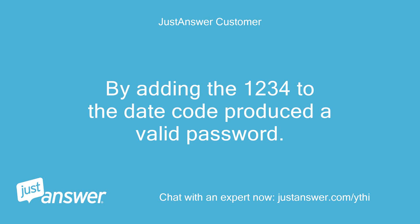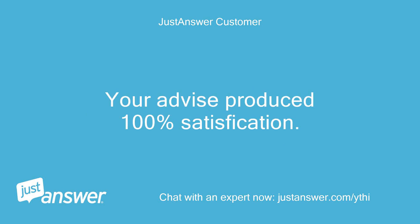Adding 1234 to the date code produced a valid password. Your advice produced 100% satisfaction.